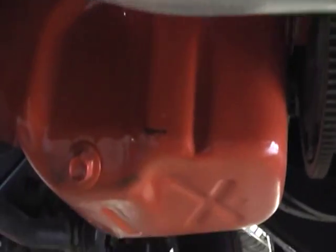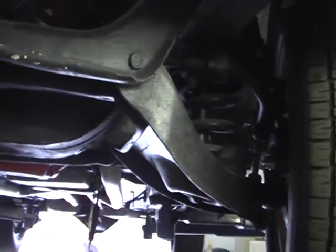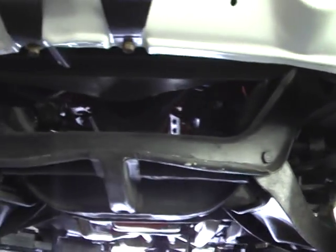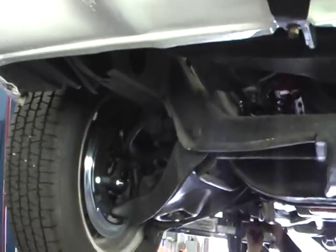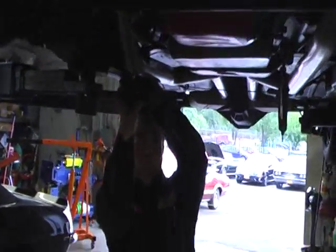The engine is nicely detailed even underneath. The automatic is coming out and the four-speed is going in. Thanks for your patience. Cliff is going to hurry up with it, aren't you Cliff? Yes I am. Thank you Cliff.